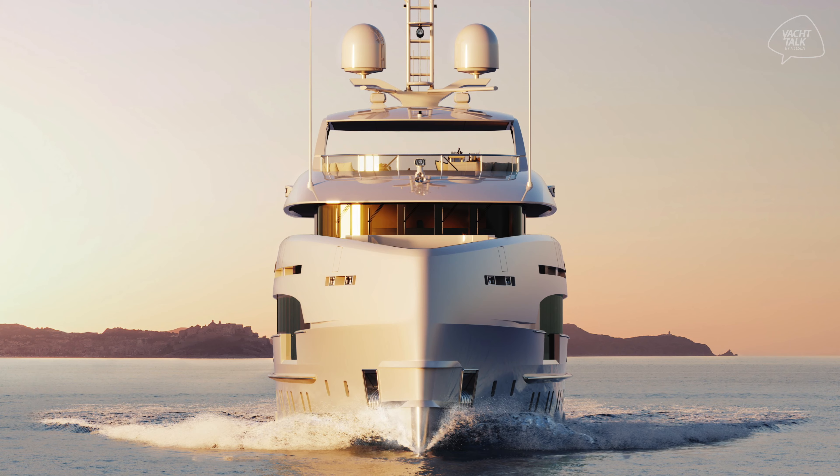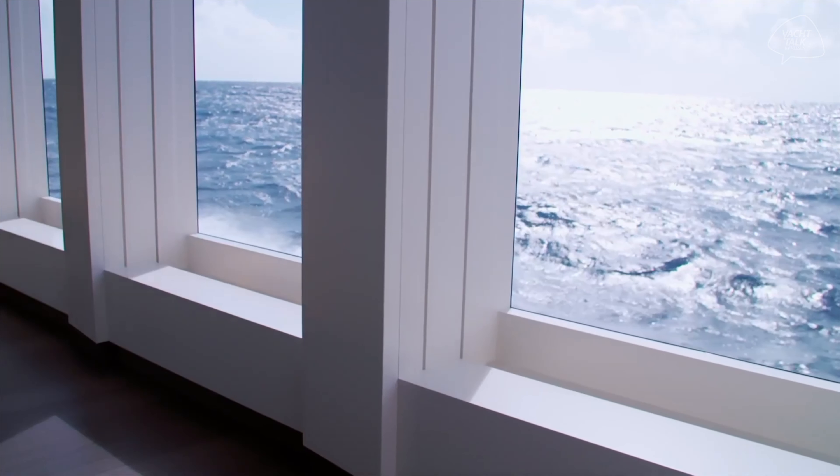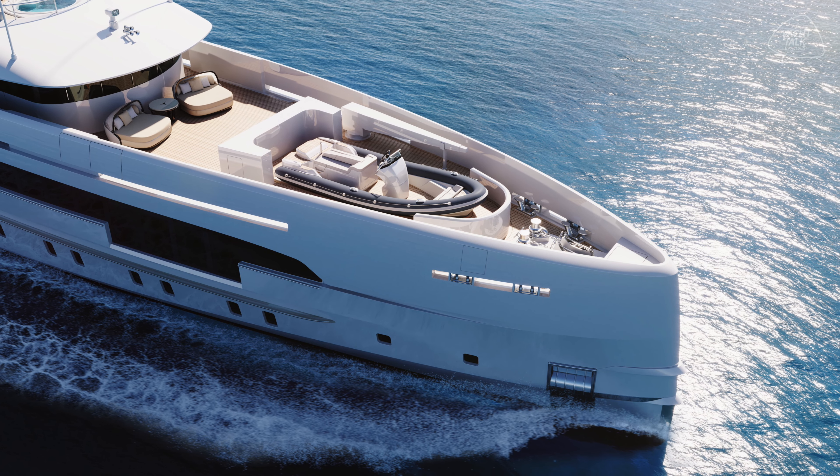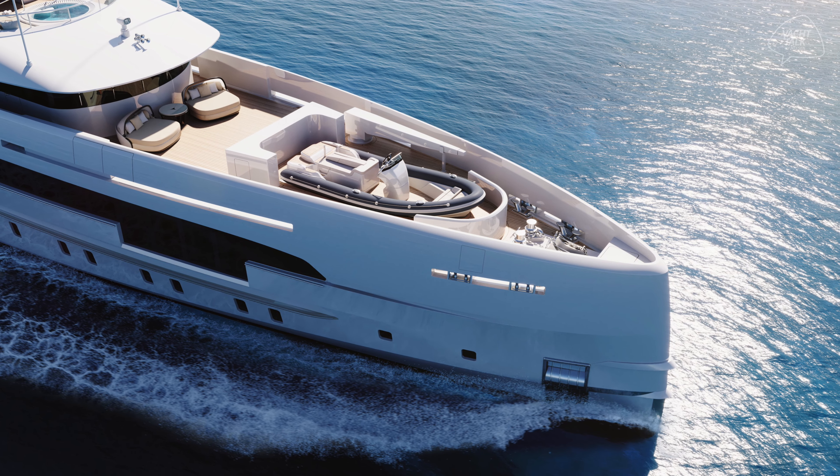We are expecting to have even better performance and results with this new vessel. I remember when we delivered Home — we went out of the port at eight knots and there was zero vibration, zero noise. It was unbelievably quiet. That kind of peaceful sailing you can experience as a sailor on a very nice day with a flat sea and a bit of wind — that kind of peaceful experience is what I felt when I was on Home, and I think the owner of Orion can enjoy that on many different occasions.